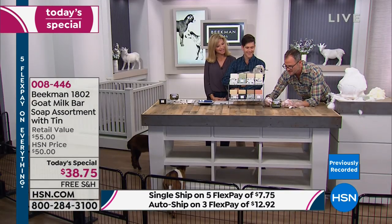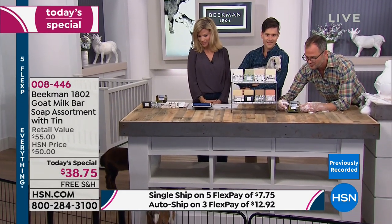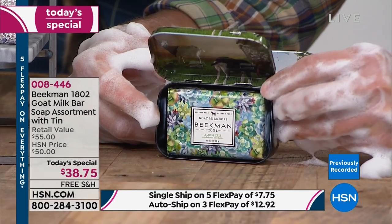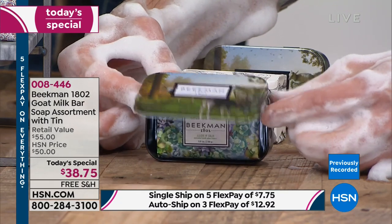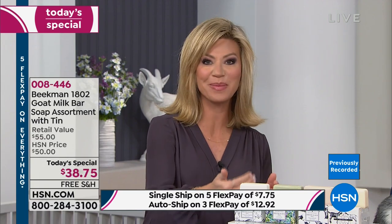They always do the travel tin one time a year. With this travel tin you've got great photography of the goats on the front and on the inside lid, and it fits one perfect palm-size bar of soap. You can take it with you when traveling, or some people just use it as a soap dish. This is what they wait for all year long — an amazing Today's Special. Every time Beekman 1802 is here they sell out, so secure yours now.